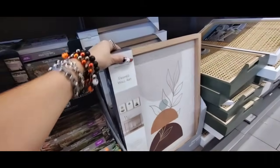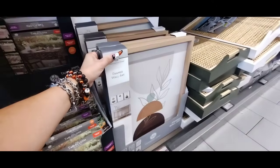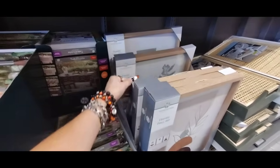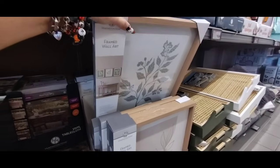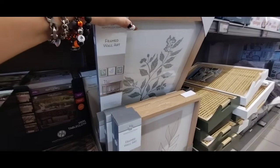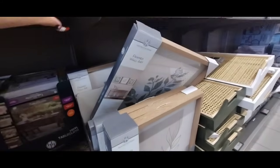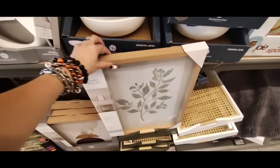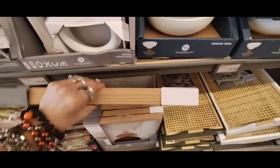They also have framed wall art — $9.99 for each. These are three different designs, and again this is very much on trend — it's what we're seeing in the stores. This one actually has glass. I like that — it's actually really, really nice and it's only $9.99. This is definitely selling out — you can tell because there are six different styles.